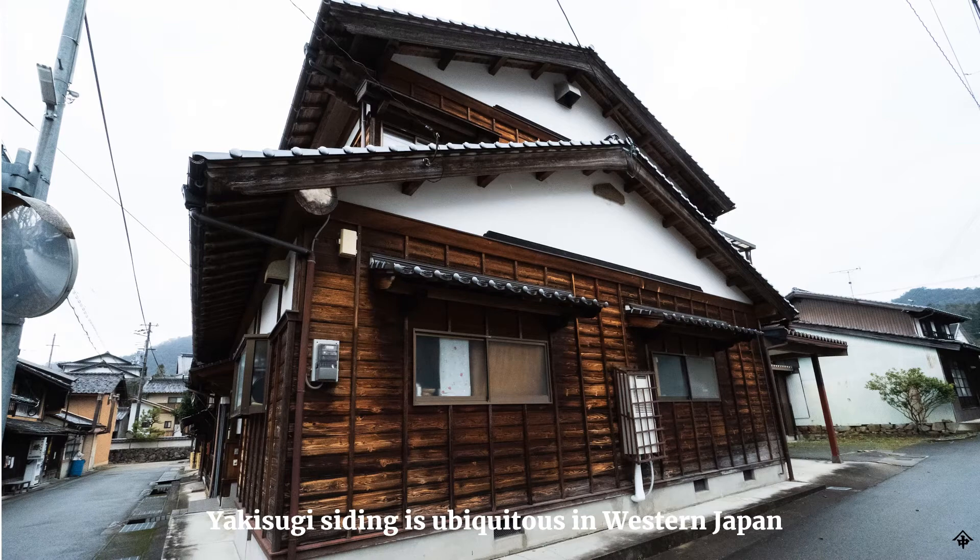Every region of Japan has a traditional siding aesthetic. Some regions are mostly stucco siding, some are mostly wood siding, and a lot of regions are a combination. In eastern and northern Japan, most wood siding is sugi that is kiln dried and not heat-treated by the yakisugi process. But in western Japan, yakisugi is dominant in historical neighborhoods. You can recognize it by its mottled appearance — generally not oiled on historical buildings, so it turns gray on north elevations and reddish brown on south and southeast elevations from UV mellowing.